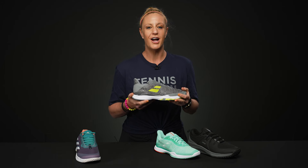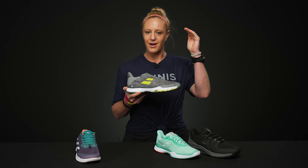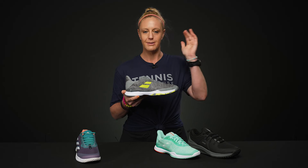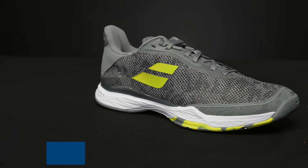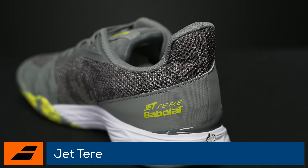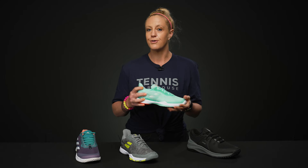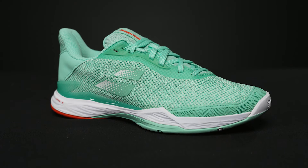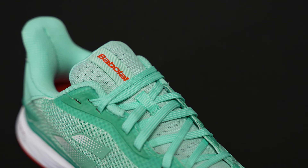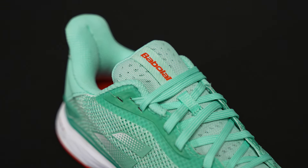Tip number two: shop other models that aren't the premium options. Every shoe family has premium models and then models that live under that premium option. This is the Babylot Jet Terry — it belongs in the Jet family, it's not as premium as the Jet Mock shoe, but it's so good and at a better value. These shoes are super comfortable; they're not going to be as durable as the premium options, but this is a great price point to jump in, especially if you're newer to the sport or durability is not a big factor.